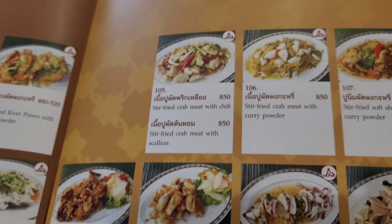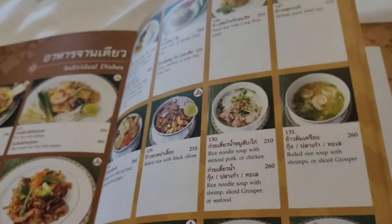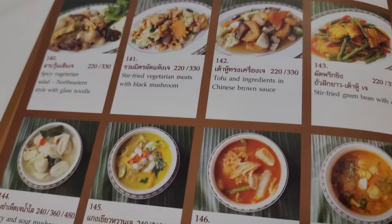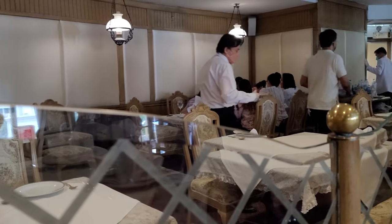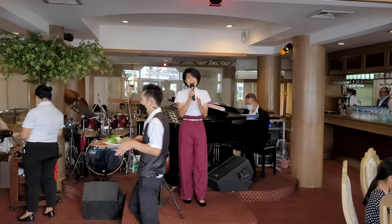There are lots of appetizers and entrees to choose from. I wish I could try all of them. There's also a classic Thai traditional dessert. It's very nice and beautiful in here, and there's also live entertainment and singing.